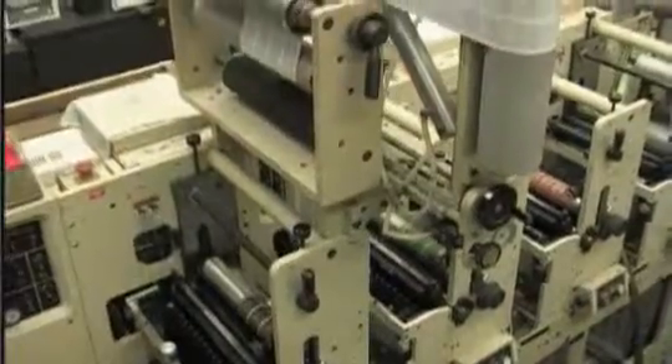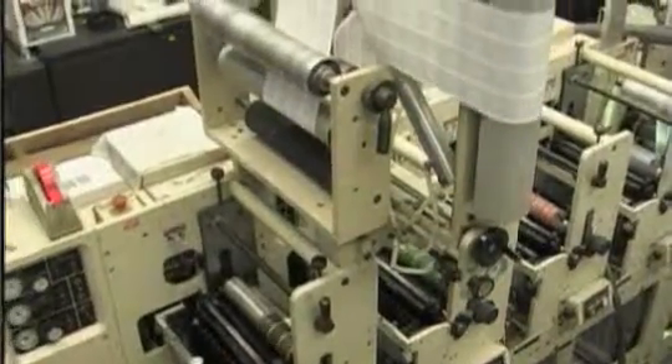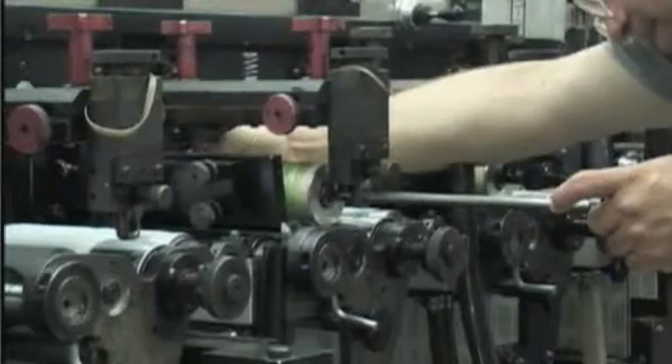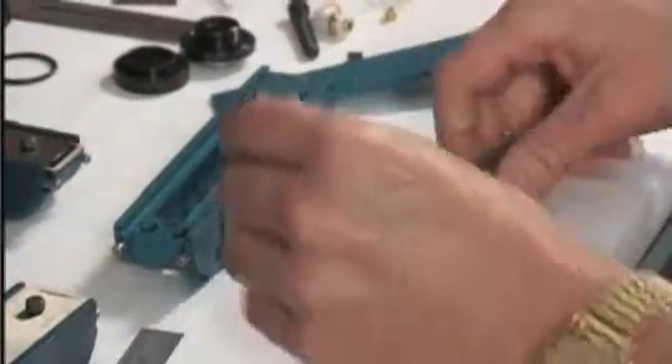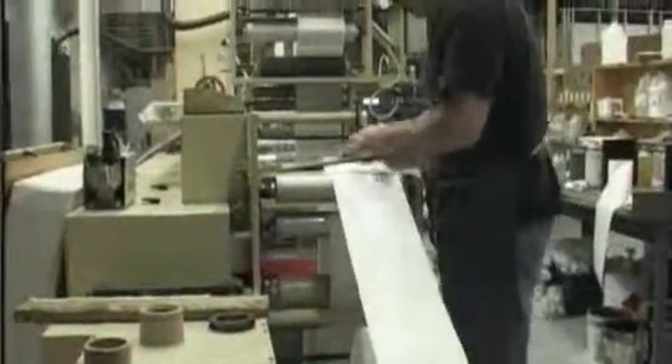All our lumber tags are manufactured under exacting standards. We use tooling with dimensional tolerances of 1/1,000th of an inch. Our core management and production team average over 20 years' experience in the printing industry.